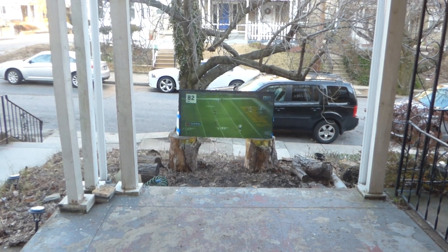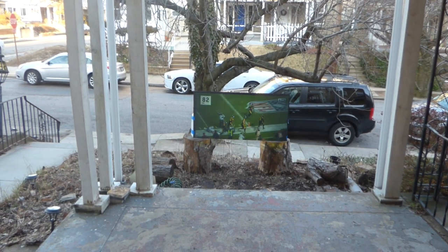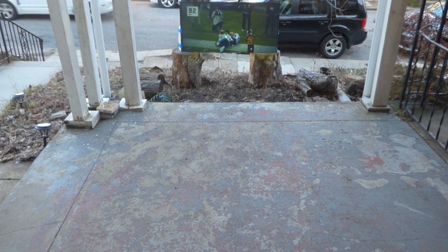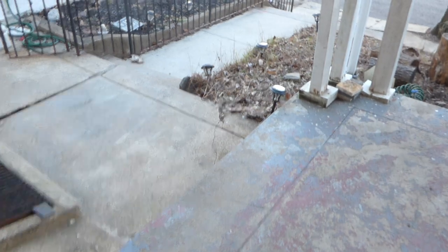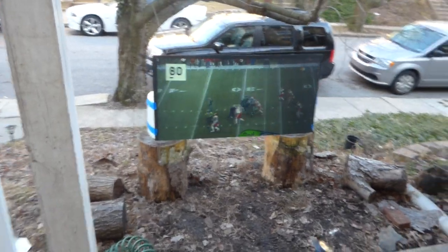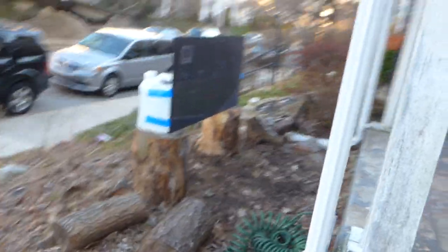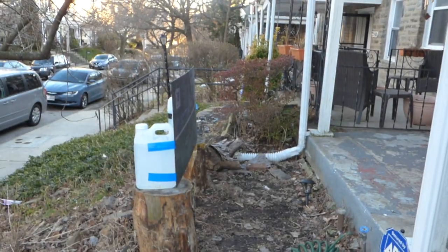Outside at around 5 o'clock in the afternoon — look at the screen. No problem whatsoever. Just like a TV. Keep in mind this is a 720p projector. Where the screen is sitting, as you can see, the porch is not protecting it in any way whatsoever.